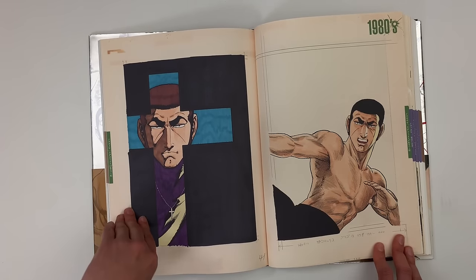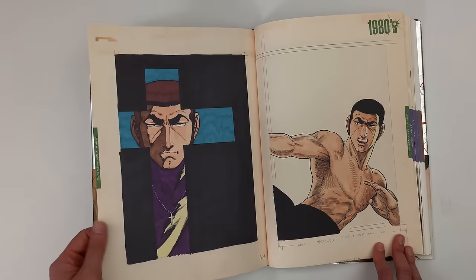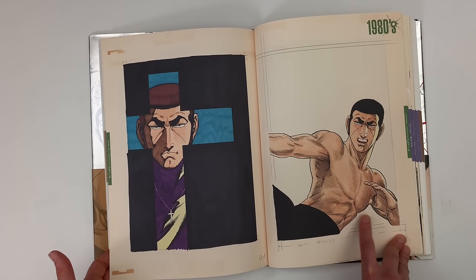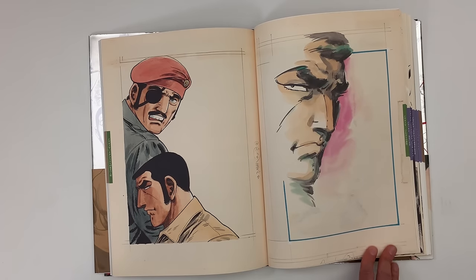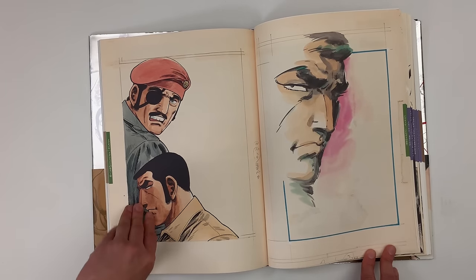Some Bruce Lee reference — I think so. Absolutely, we all know the image because Neal Adams even used that same photo for a magazine cover for Marvel. Yeah, Deadly Hands of Kung Fu, I think. That's it. I might have that.